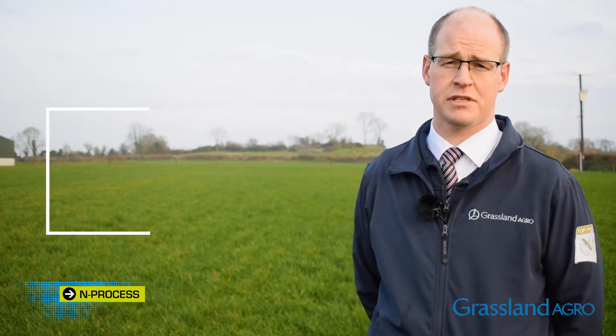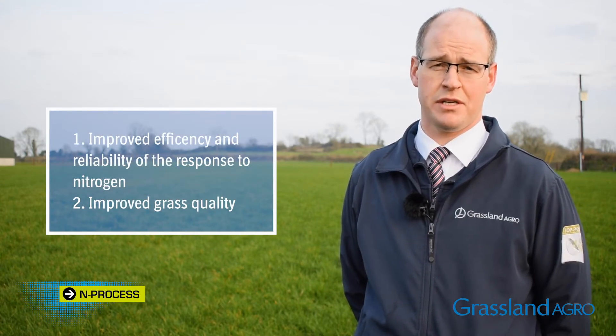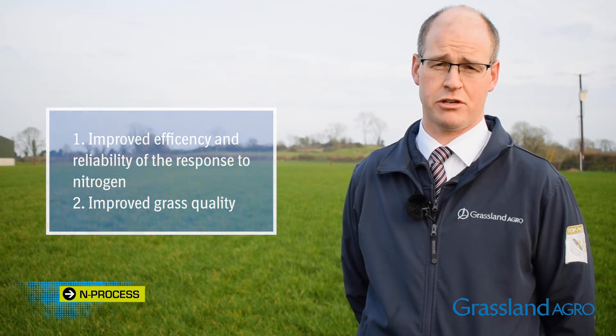This has the multiple benefits of improving the efficiency and reliability of the response to nitrogen, and also improving the grass quality from a silage quality perspective in terms of protein, and also from a grass palatability point of view when it comes to grazing.